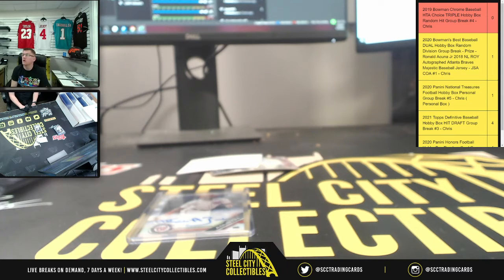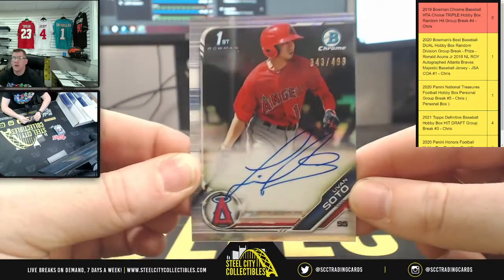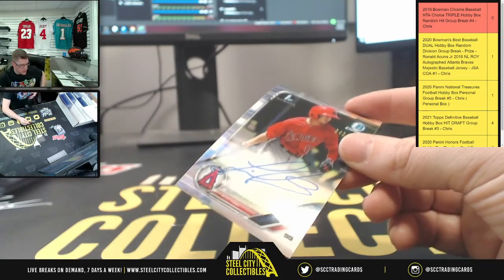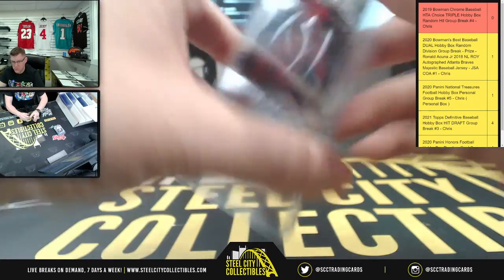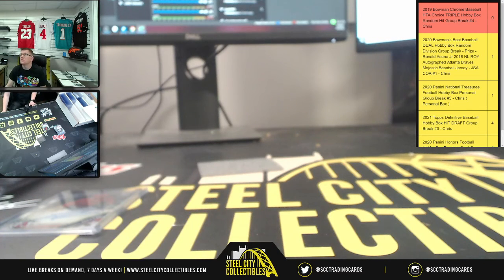Tomito Agustin. Then finally, number nine — Luvon Soto, 343 of 499, Angels. There we go, Luvon Soto, 343 of 499. Okay, let's go to the list.